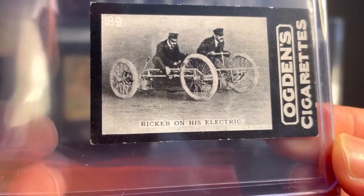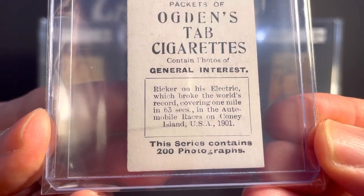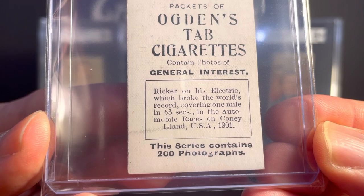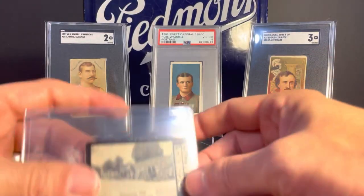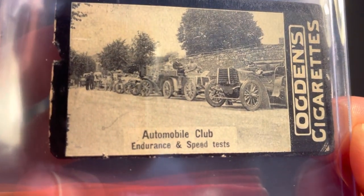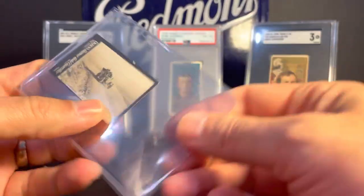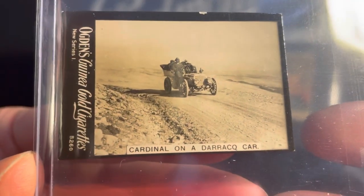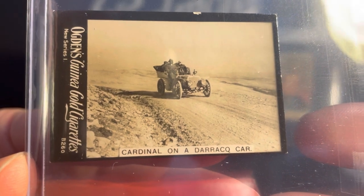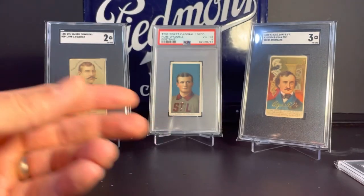This is Ricker on his electric — broke the world's record covering one mile in 63 seconds at the automobile races at Coney Island in 1901. This one is Automobile Club Endurance and Speed Tests — you can see some of the early autos there. That one's a blank back. And this one's from a different set — the Ogden's Guinea Gold Cigarettes. Cardinal on a Durant Car — not sure what a Durant is, I have to look that up. Thought those were neat for a couple bucks each.